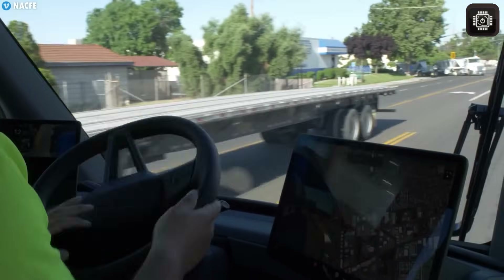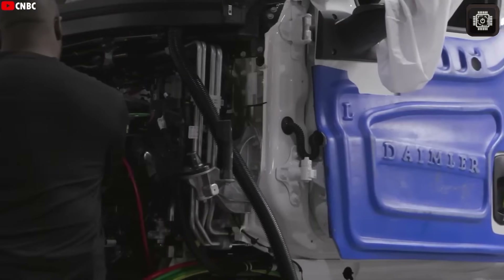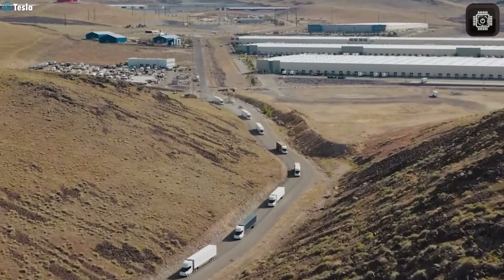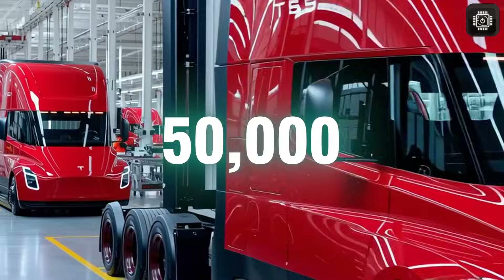And in the future, it will even have the ability to drive itself. So, how will Tesla make this huge truck more efficient and more affordable? What makes its new production process so special? Let's take a look and find out together.